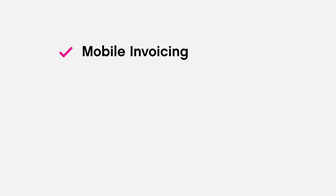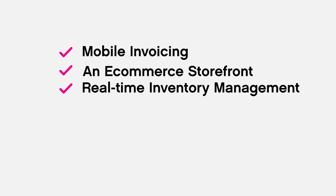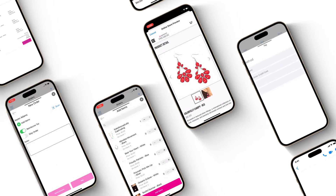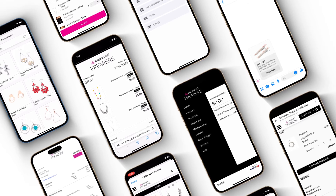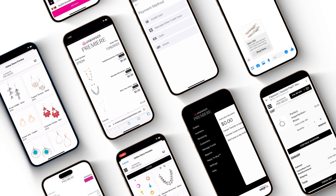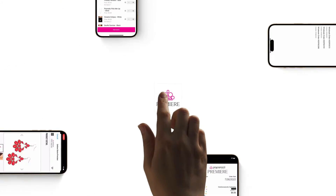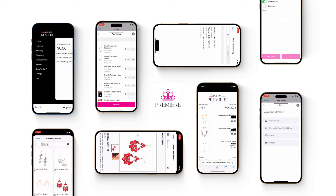Choose the path that suits your selling style, whether it's hassle-free invoicing, making sales through your very own online store, or upgrading your inventory management. From leveraging the power of social media to simplifying your shipping process and opting for quick payouts, with Paparazzi Premier powered by Weiru, you can do all of those things and more.